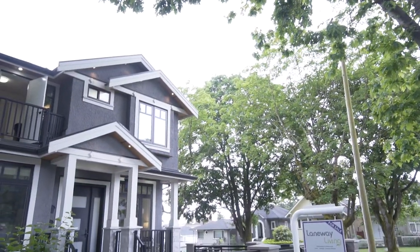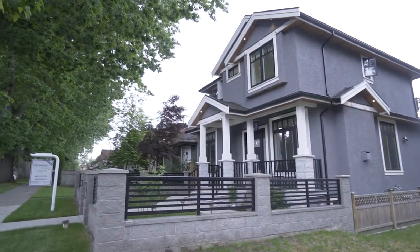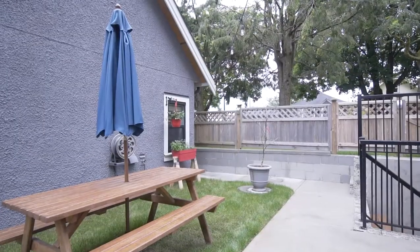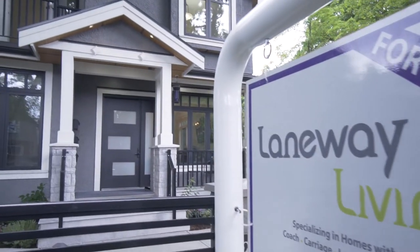3502 Turner Street is a two-year-old home situated on a corner lot with a large boulevard to the west and a nice southern view from the upper bedrooms. This home comes with a laneway house, a legal suite in the basement, and a nanny suite.